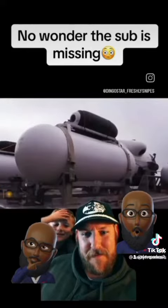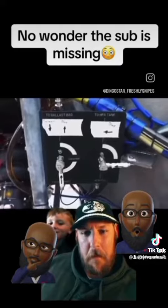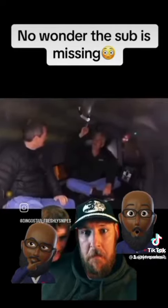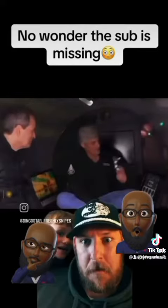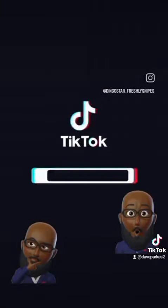And yet I couldn't help noticing how many pieces of this sub seemed improvised. We can use these off-the-shelf components — I got these from Camper World. We run the whole thing with this game controller.